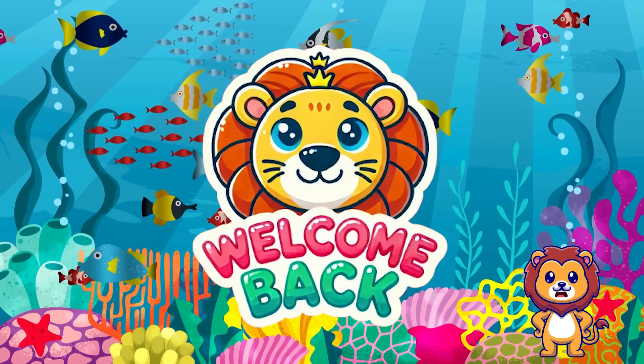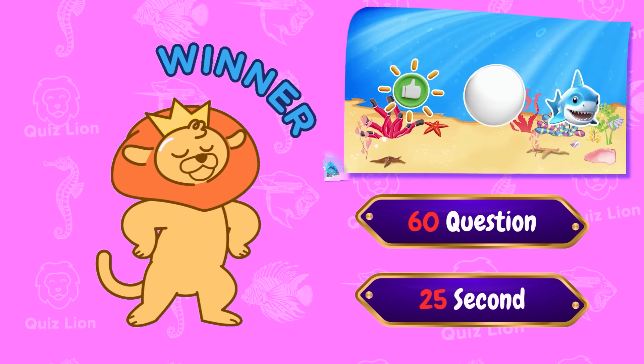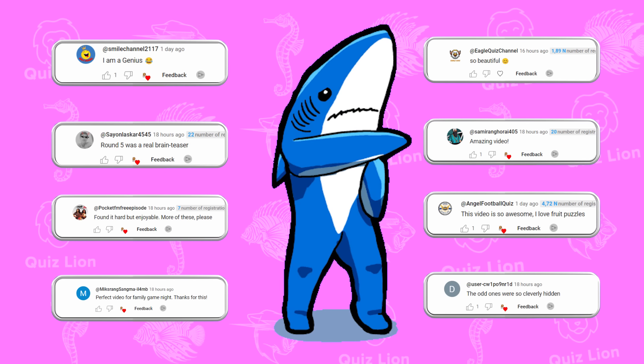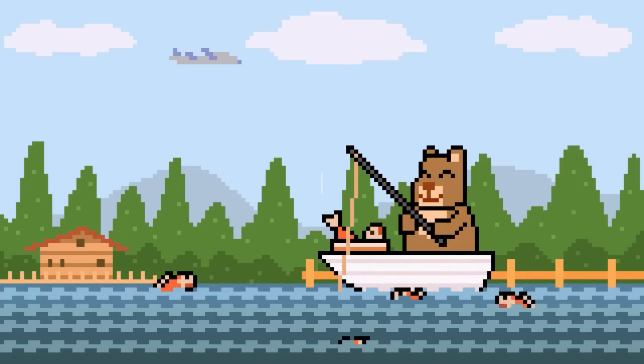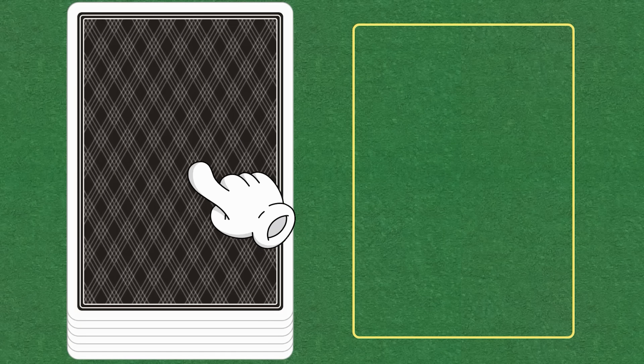Welcome back to Lion Puzzle Channel. Today, we have 60 fun and exciting ocean creature puzzles for you. You have 25 seconds for each question. Share your achievements in the comments, and you could be our next lucky winner. Like, subscribe, and participate. Start flipping cards.